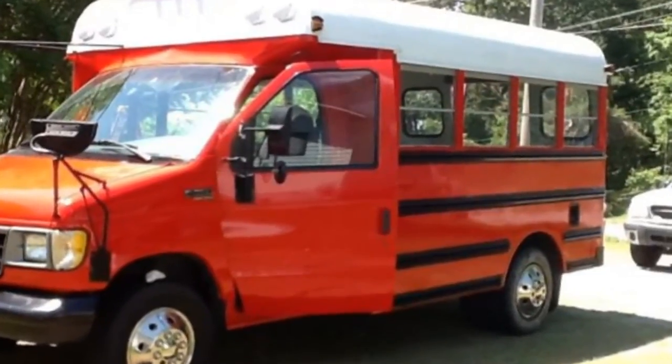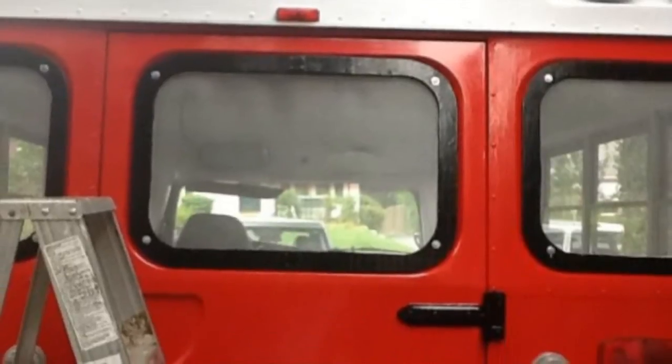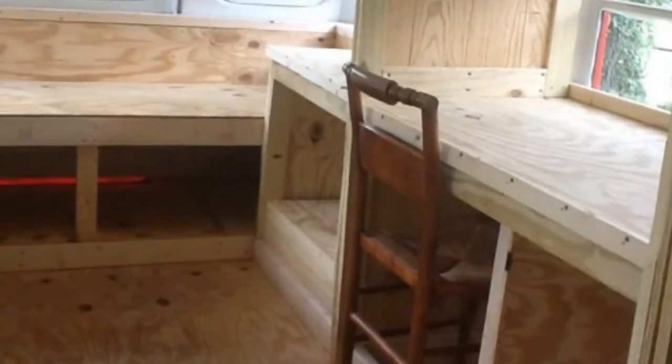I lived in it for 6 months, but had to sell it because my car would not pull it. So I built another one called the Nest, a tiny 6x6 camper with a storage loft.